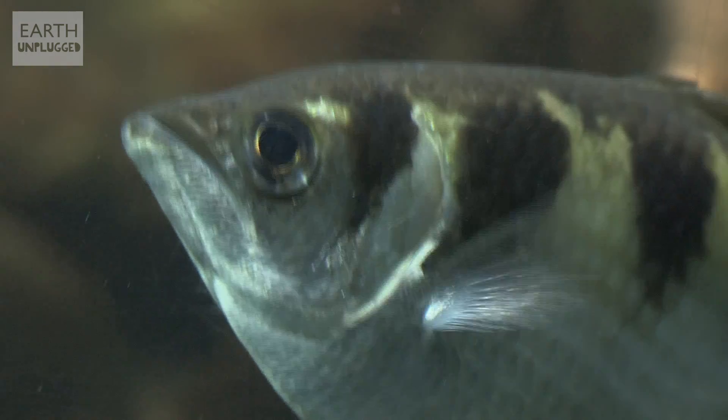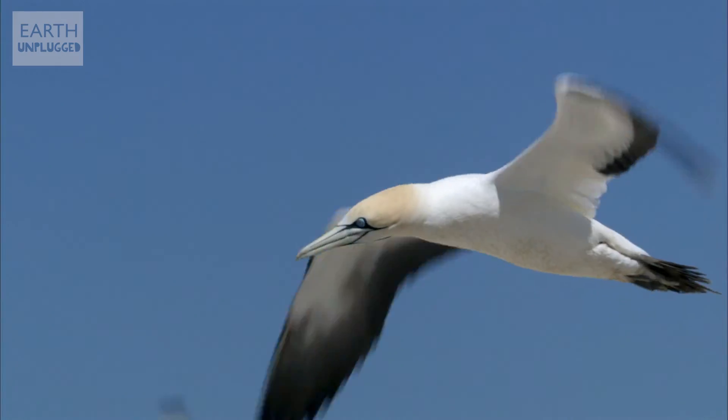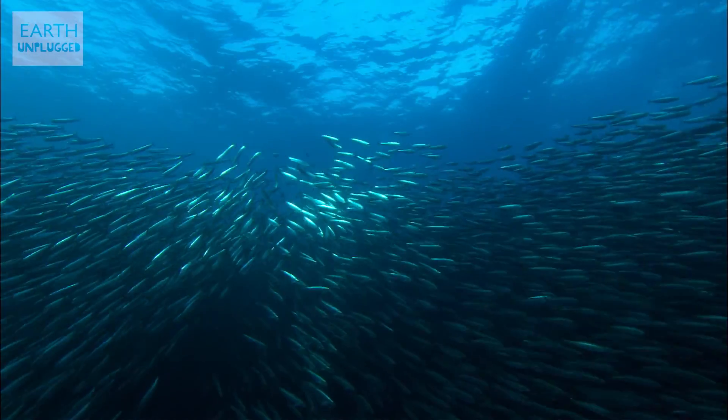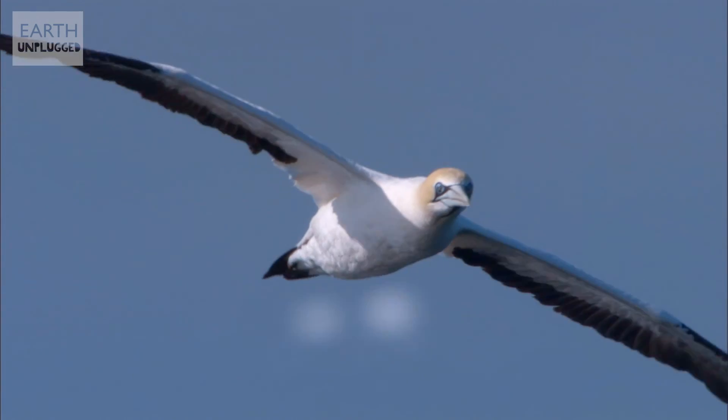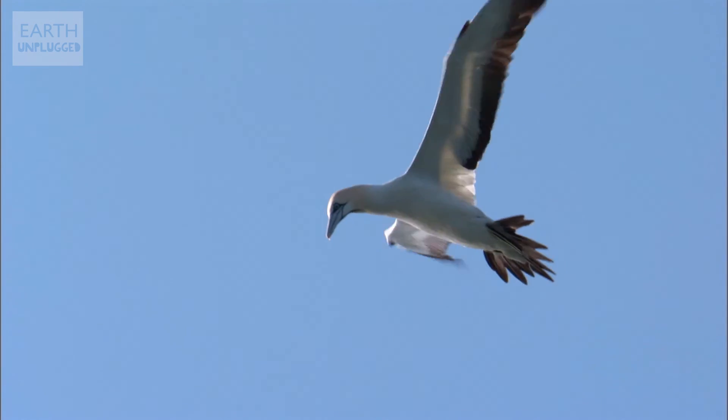Archie isn't the only animal faced with the quandary of trying to get hold of prey out of reach. Take seabirds — how do they get hold of their fish? Enter the gannet. Their favorite prey, sardines, tend to show meters beneath the surface, but with epic binocular vision, they can lock onto their prey and judge the distance perfectly.